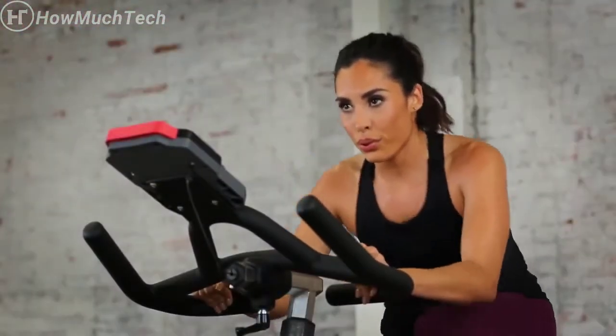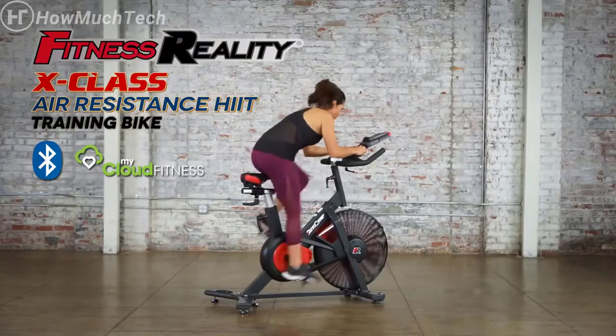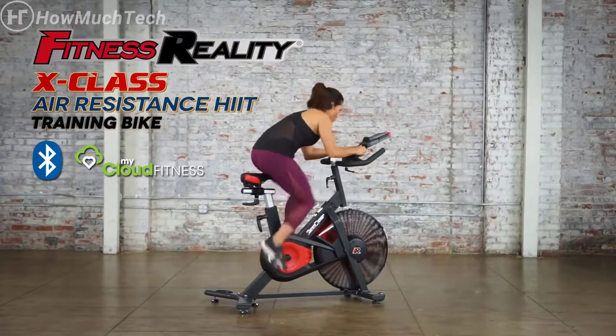Take your high-intensity interval training to the next level and get ultimate results with the Fitness Reality X-Class air resistance HIIT training bike.